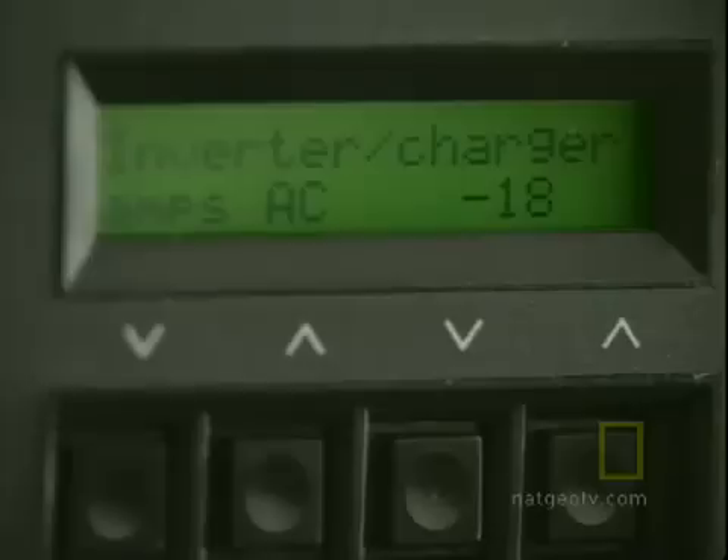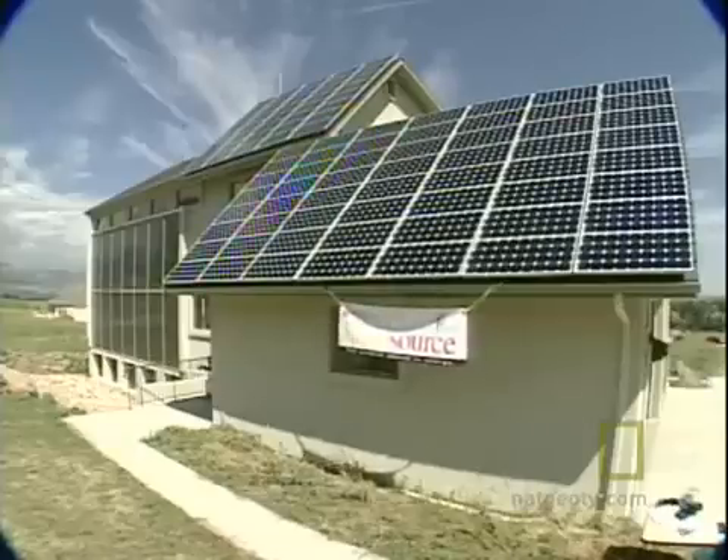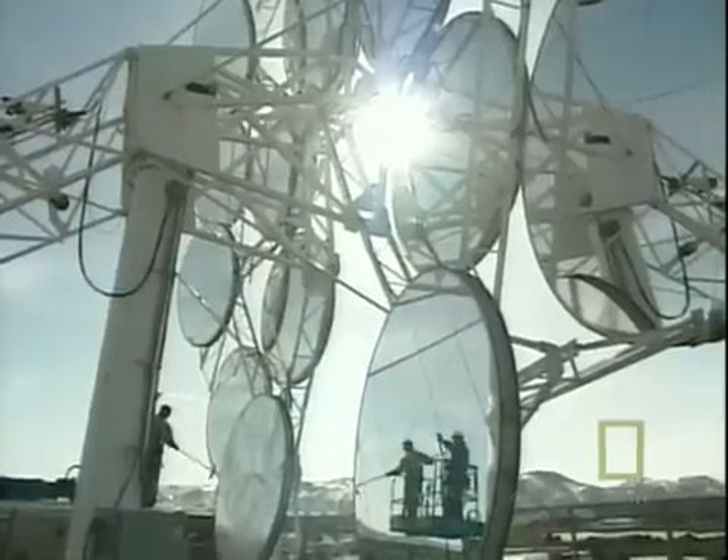But individuals can do only so much. Researchers here say for renewable energy to really make a difference, it has to be on a large scale.